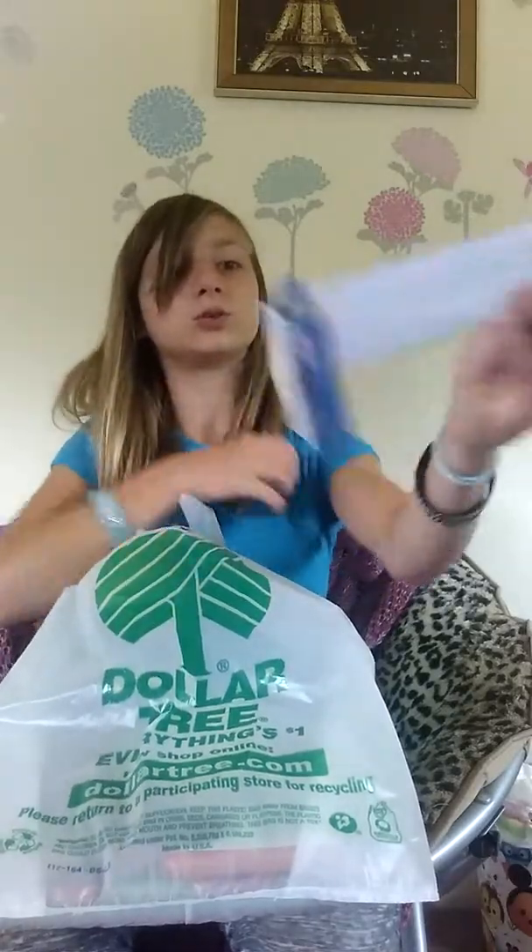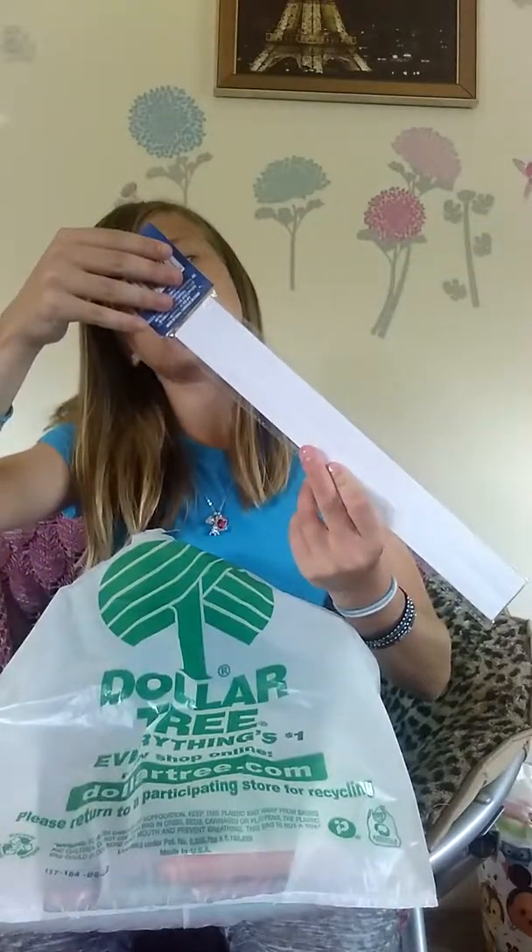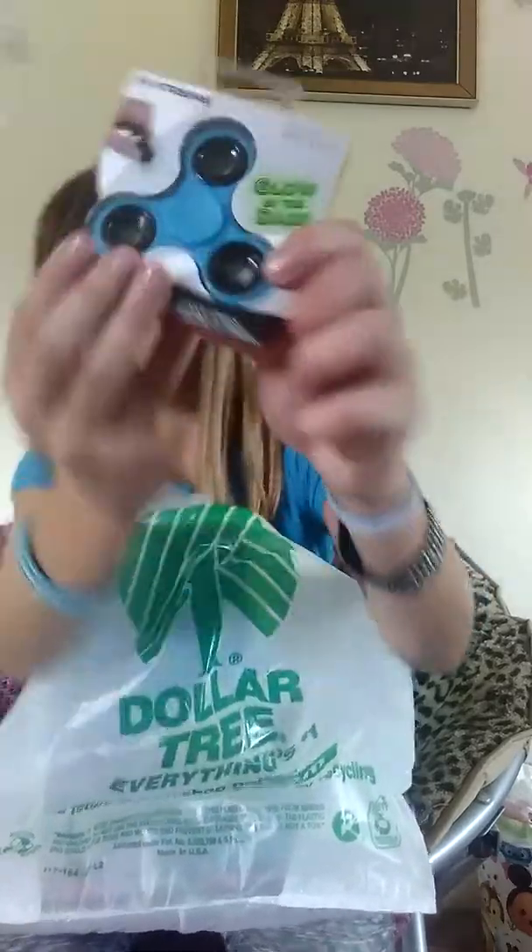And the next thing I got was a ruler for school. It's a magnifying ruler — this is what it looks like, it's just a ruler and you can magnify things with it. I also got a new fidget spinner from the Dollar Tree. Who knew you could get that? It also glows in the dark. Blue is my favorite color — I'm in a blue shirt.